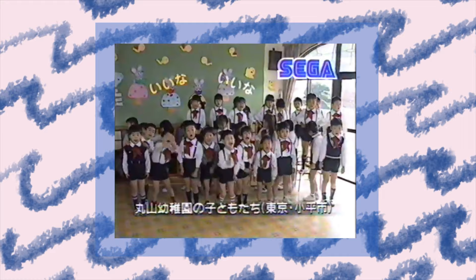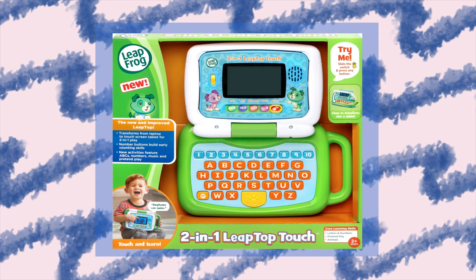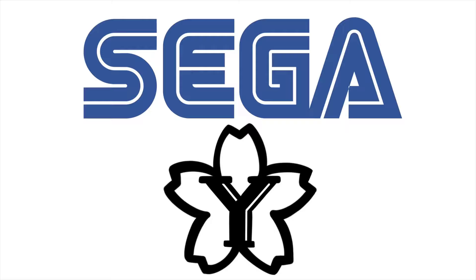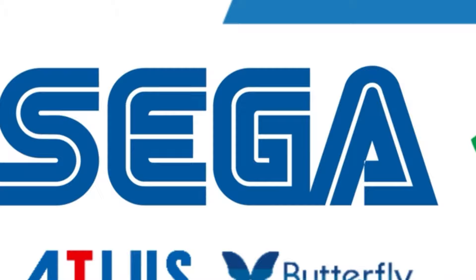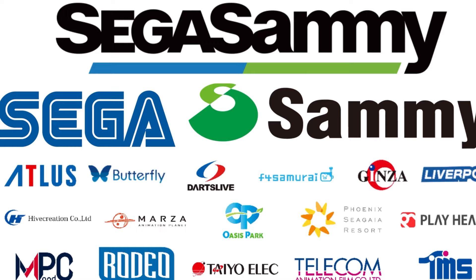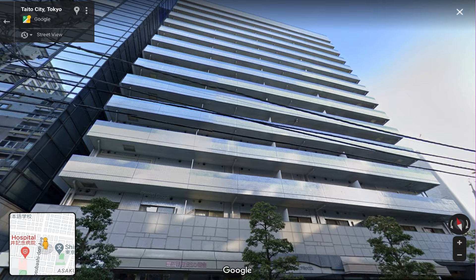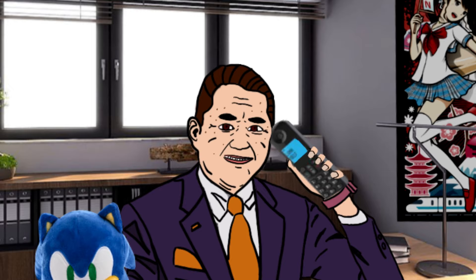Yonezawa was acquired by Sega in 1991 and became Sega Yonezawa, specializing in low-end electronic products aimed at smaller children like the Sega Pico — a baby toy that some game historians like to count as a lost Sega console. In 1998, Sega Yonezawa was officially renamed to just Sega Toys, dropping the Yonezawa branding. Today Sega Toys persists as a semi-autonomous subsidiary of Sega Sammy with little connection to the Sega Games Corporation itself.